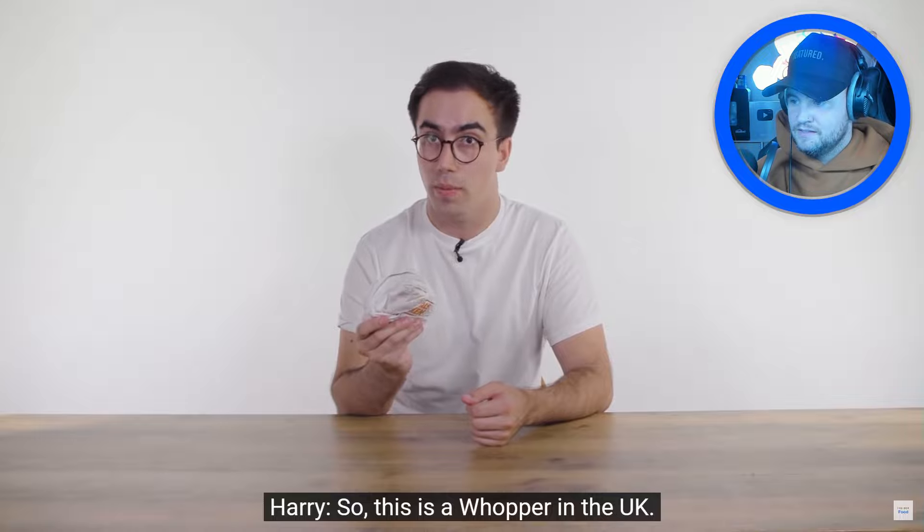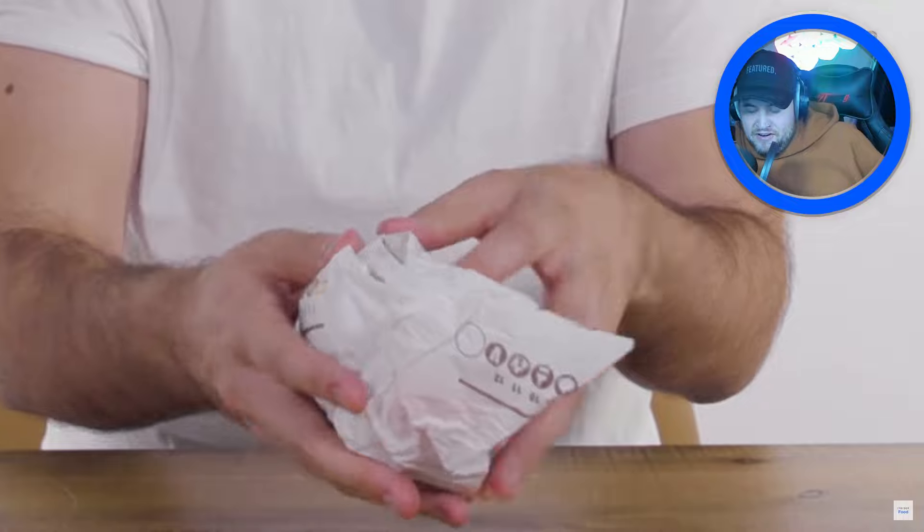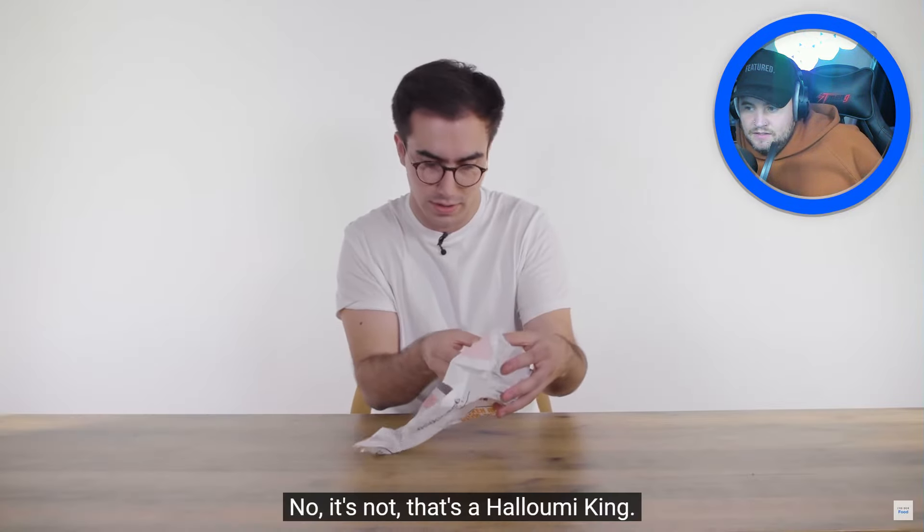This is a Whopper in the UK — wait, that's a Halloumi King, he's got the wrong burger! I do love a good Whopper, I like the ASMR of unwrapping it. Twenty minutes later they finally have the right Whopper to weigh.